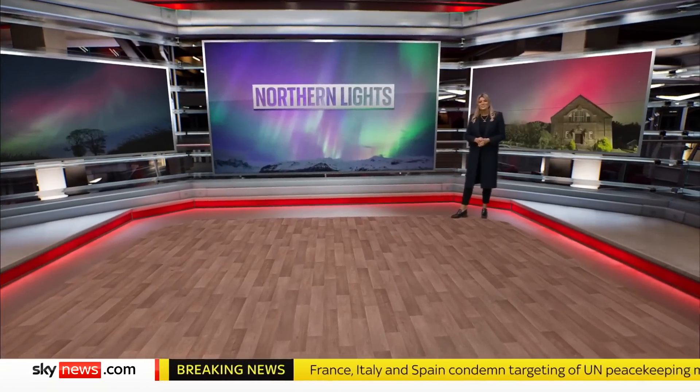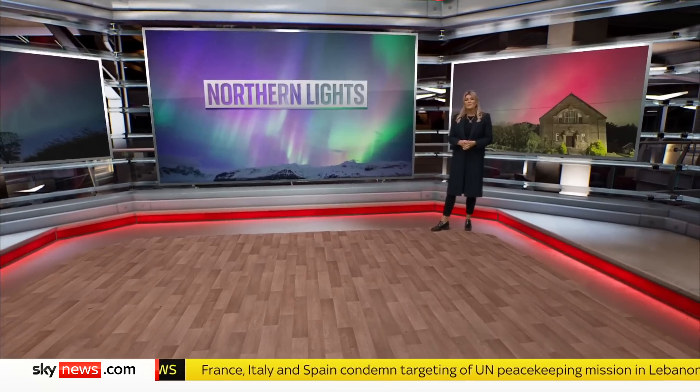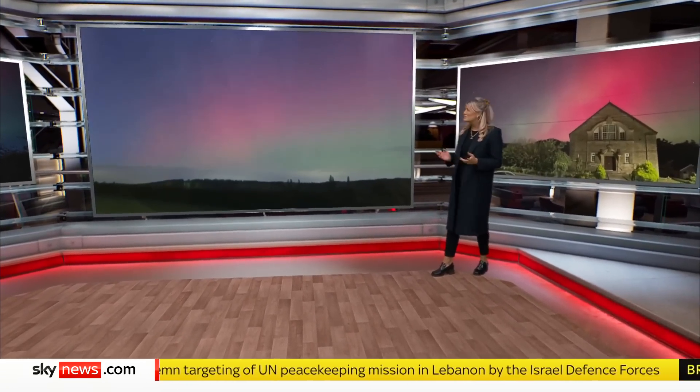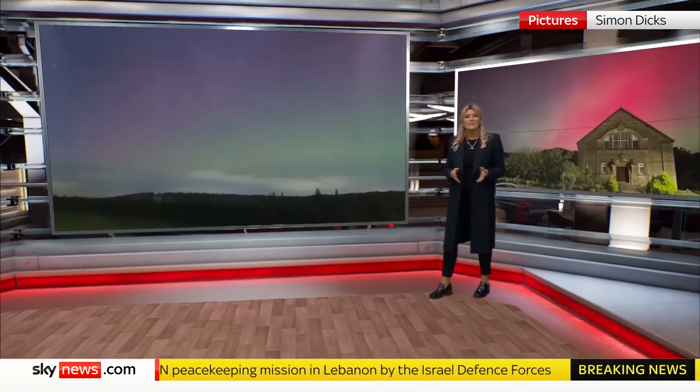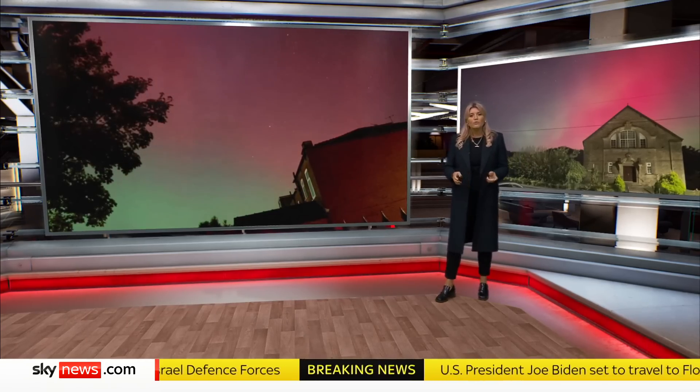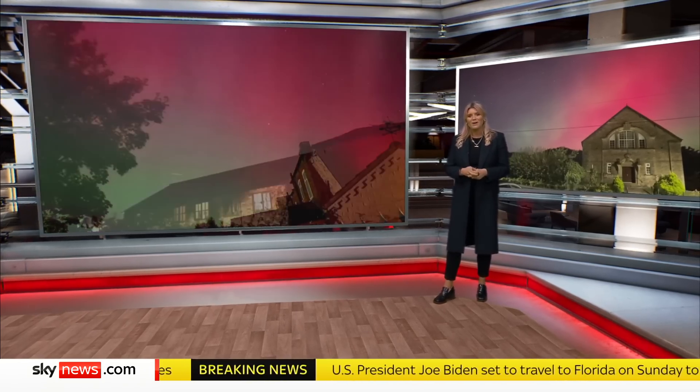The sky has once again stunned us all with northern lights visible here in the UK at such a scale for the second time this year. We saw those beautiful colours on display for so many to capture on our phones and cameras, picking up those bright lights. But for all the pretty pictures, there is science behind it.